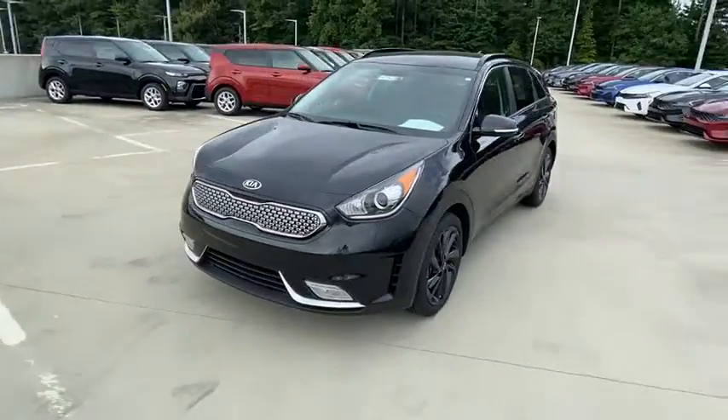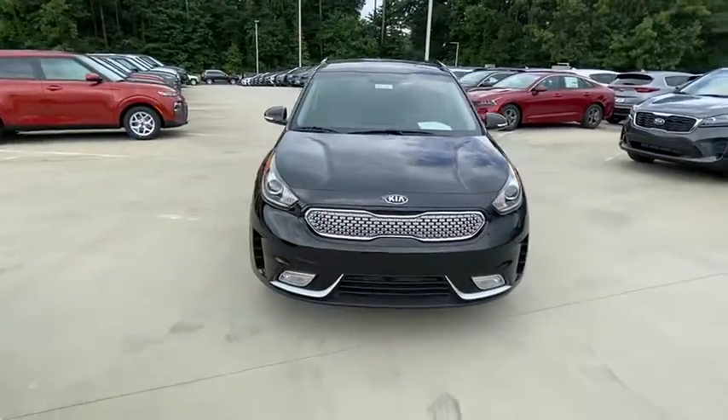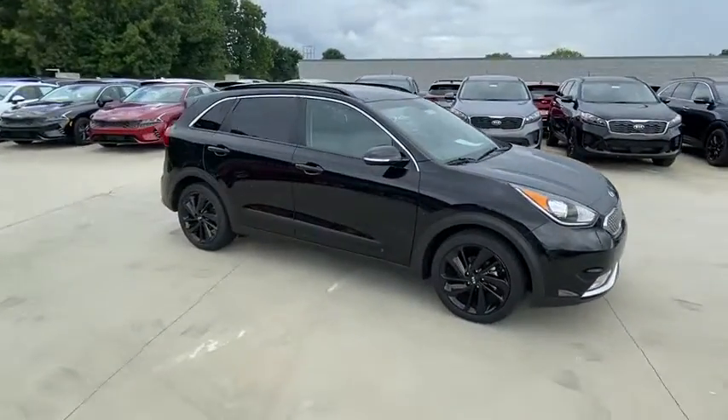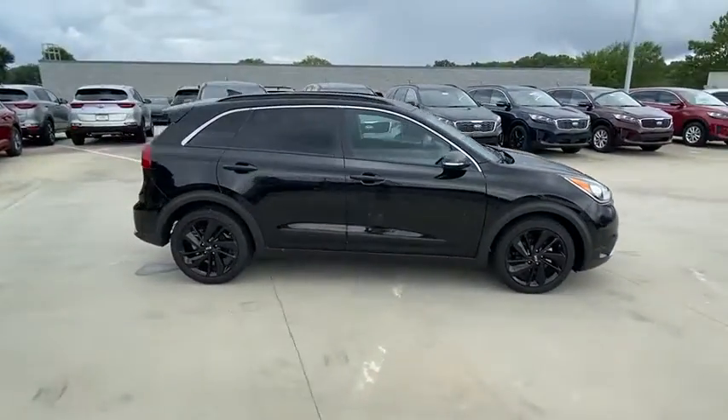Looking for the right vehicle? Check out the 2019 Kia Niro. The Kia Niro provides functionality and fuel economy you would expect from a hybrid crossover.